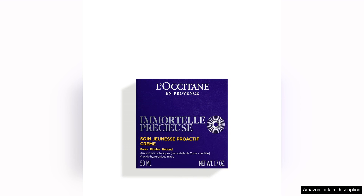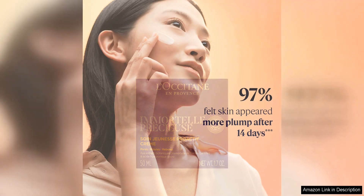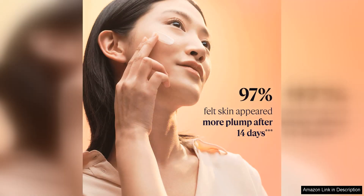I was also impressed by how hydrating this cream is, despite its lightweight texture. It provides deep hydration to the skin without feeling greasy or heavy. My skin felt plump and moisturised after each use, and I noticed a significant improvement in my skin's overall hydration levels over time.